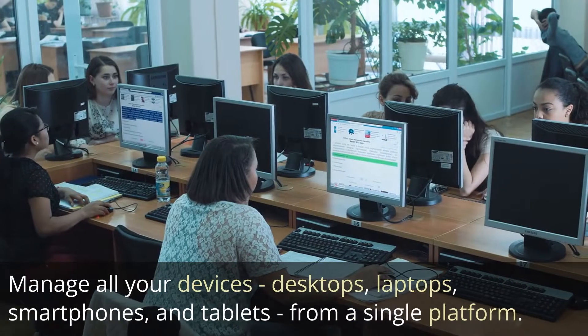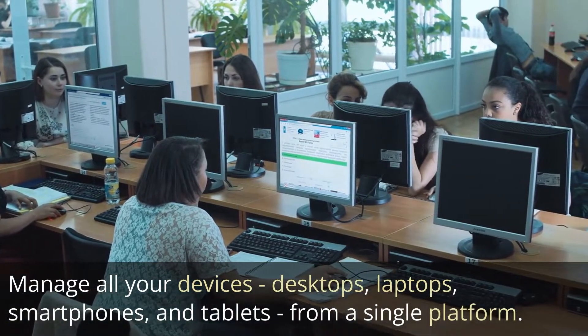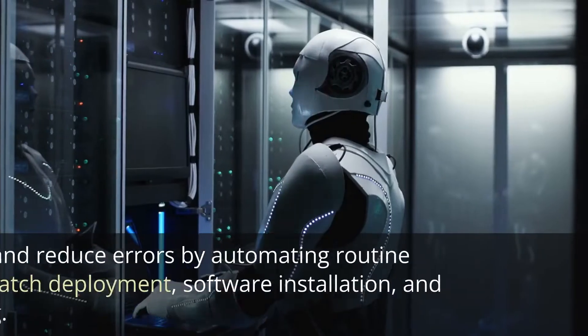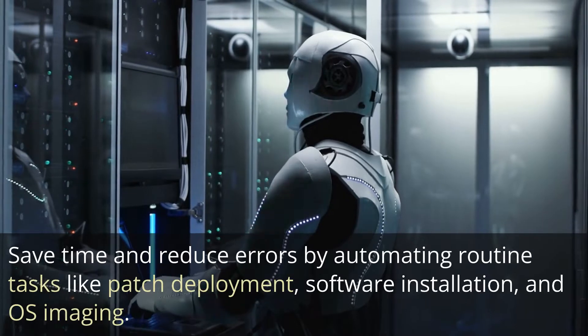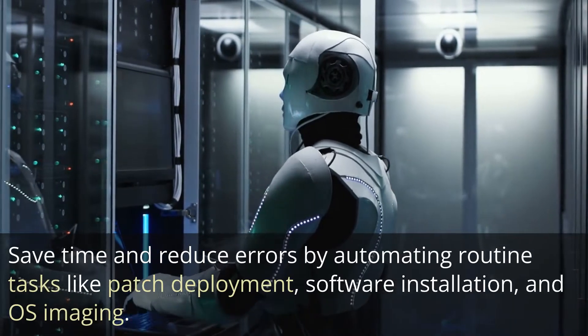Manage all your devices — desktops, laptops, smartphones, and tablets — from a single platform. Two: automation. Save time and reduce errors by automating routine tasks like patch deployment, software installation, and OS imaging.